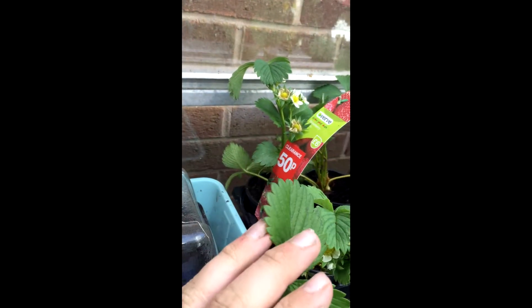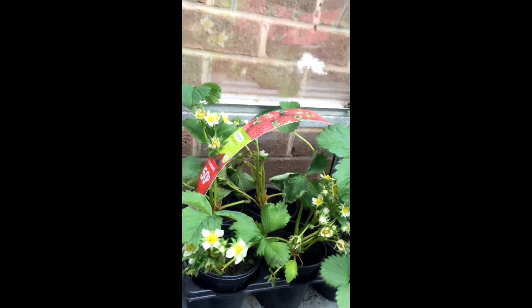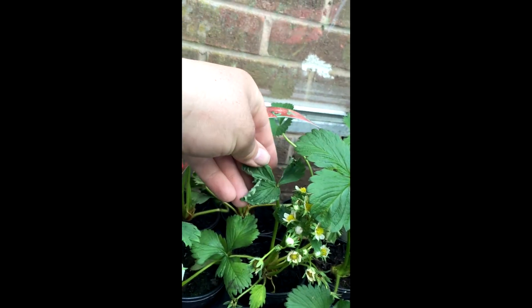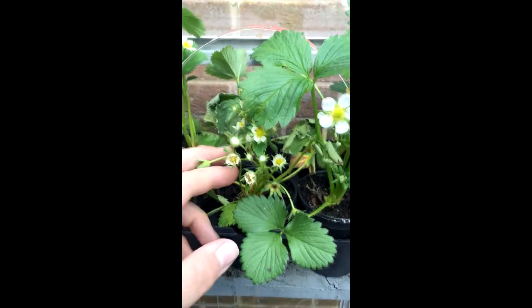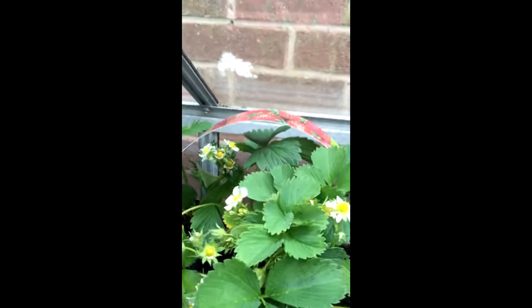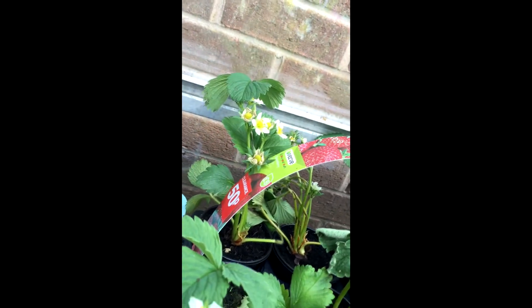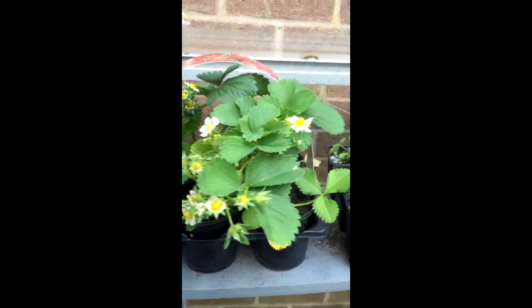These were 50p from a sale the other day. The only issue was they basically needed water — some of the leaves were a bit damaged, they were all drooped over and really bad, but then I saw the amount of flowers they've got and I got them back, basically submerging them in a tub of water. So I got these six-pound B&Q strawberries for 50p — that's 12 strawberries for a pound. Bargain.